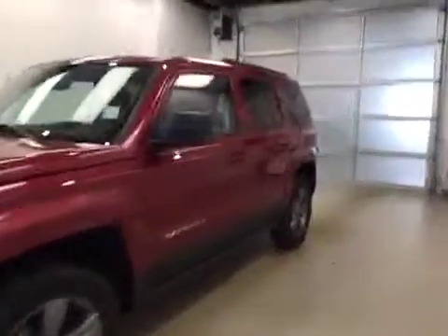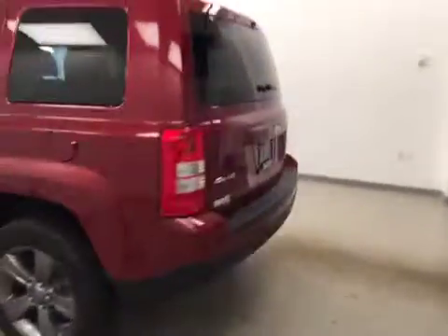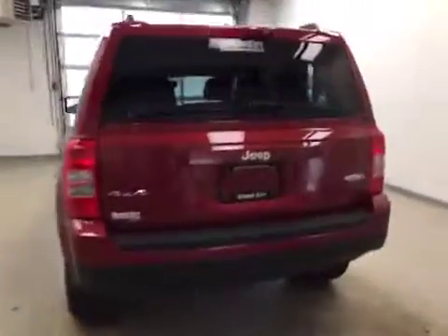This is stock number A51507, a 2015 Jeep Patriot, high altitude, four-wheel drive. Exterior color is deep cherry red.